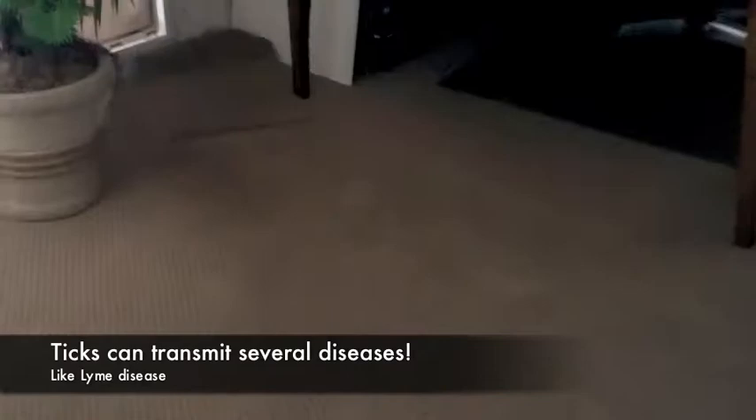The house is heavily infested with ticks and we're going to check out some of the hot spots. We've already treated the house by spraying all the key areas around the baseboards, seams, walls, ceilings, and furniture.